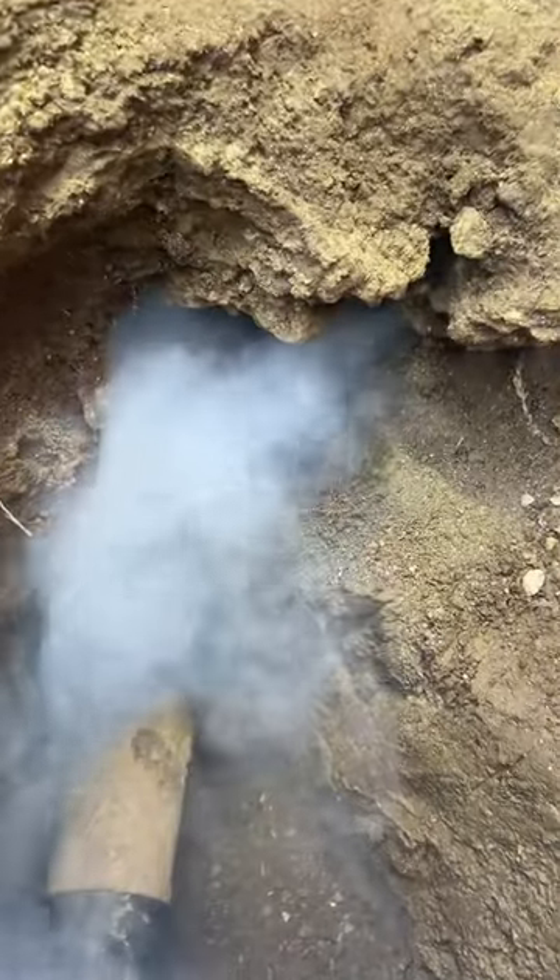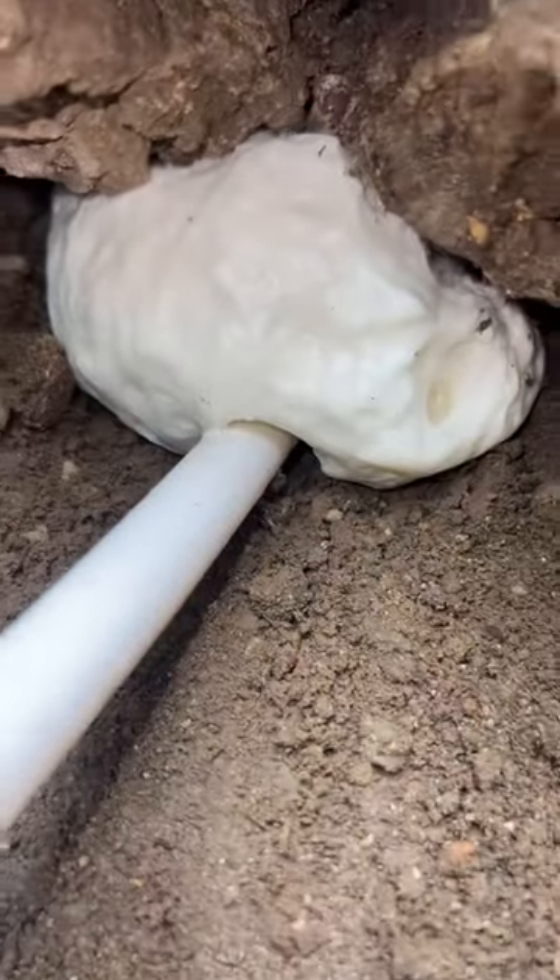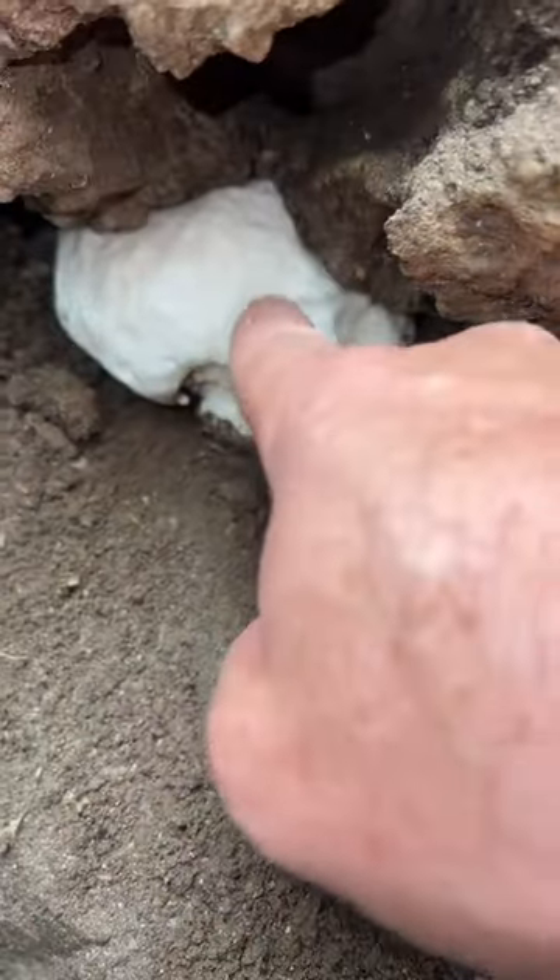Absolutely perfect — this pinpointed exactly where the burrow is. Now we're going to inject polyurethane foam inside the burrow. See how hard that is already.